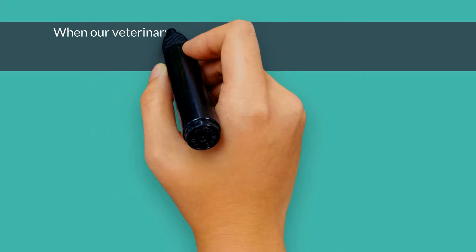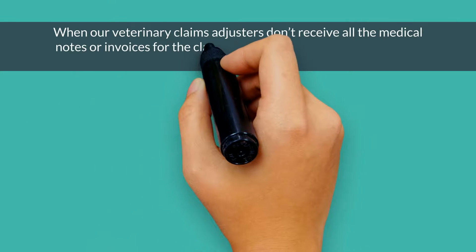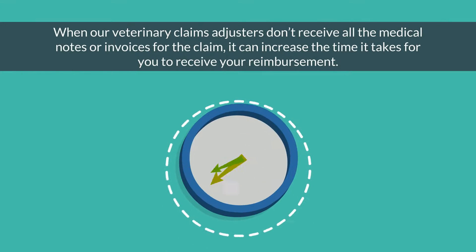Sending complete claim information is important. When our veterinary claims adjusters don't receive all the medical notes or invoices for the claim, it can increase the time it takes for you to receive your reimbursement.